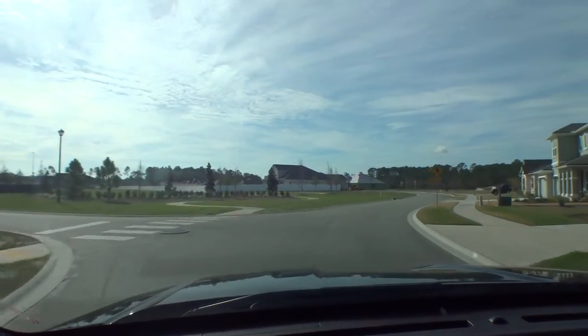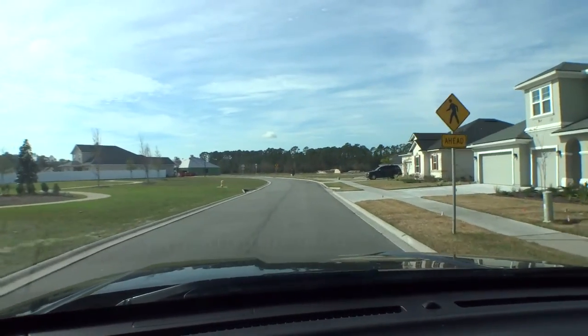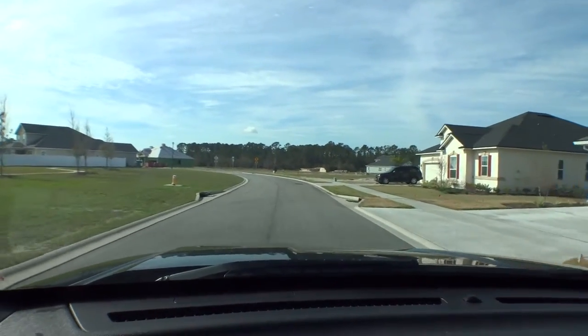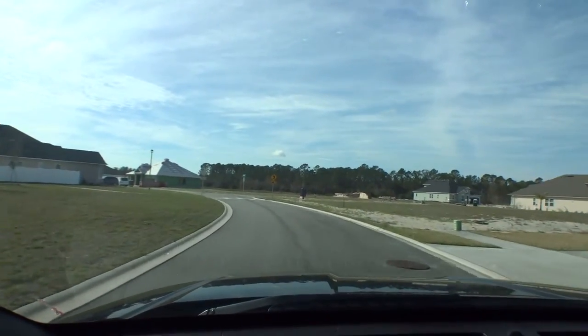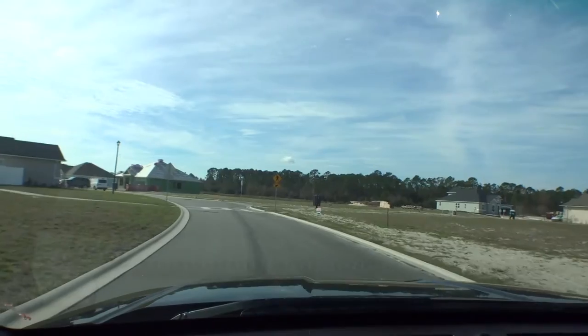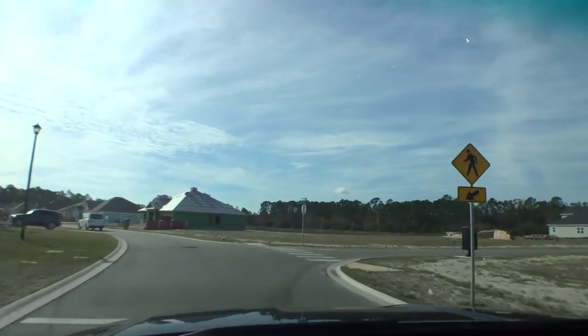We're going into phase two, which is the backside of the community. This is where most of Landon Homes is being built, and they're building lots of different models in here — most of them in the low to mid 2,000 square foot range.